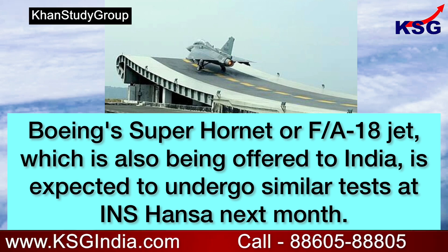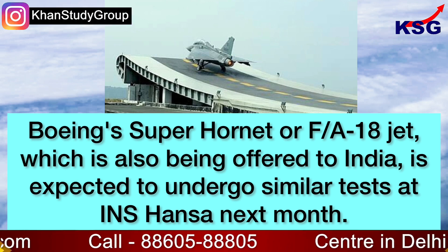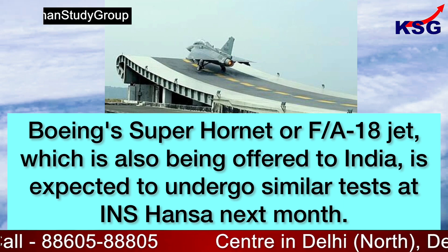Boeing's Super Hornet, or F/A-18 jet, which is also being offered to India, is expected to undergo similar tests at INS Hansa next month.